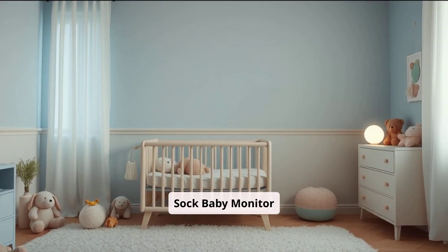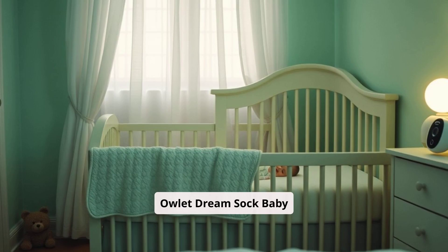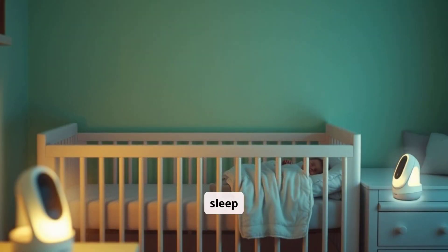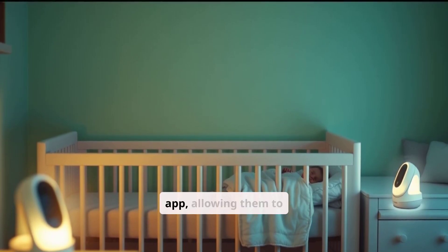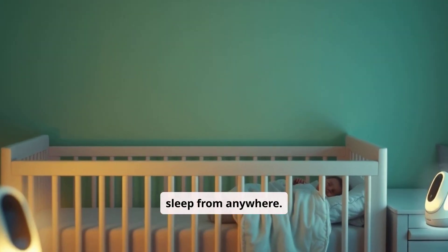The Owlet Dream Sock Baby Monitor is a wearable device that tracks an infant's heart rate, oxygen levels, and sleep patterns. Parents can access real-time data and receive notifications through a dedicated app, allowing them to monitor their baby's health and sleep from anywhere.